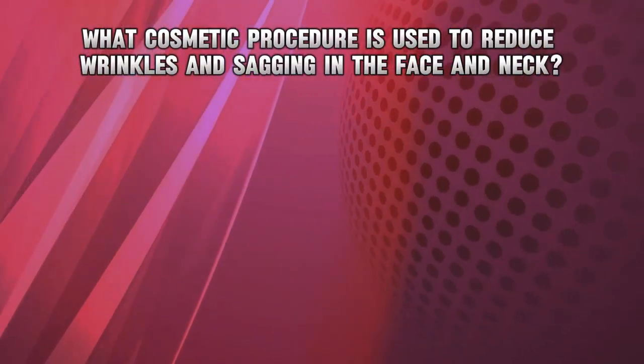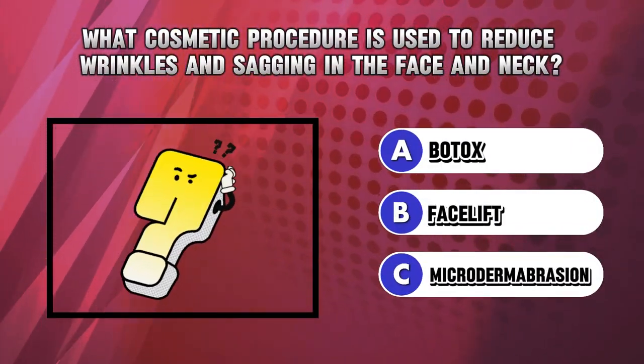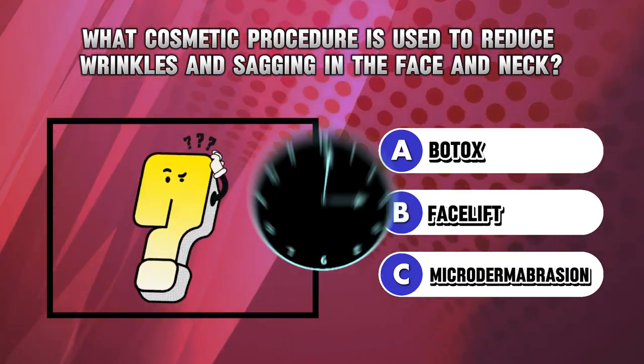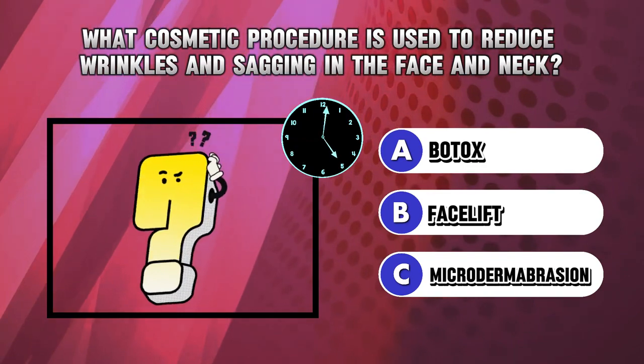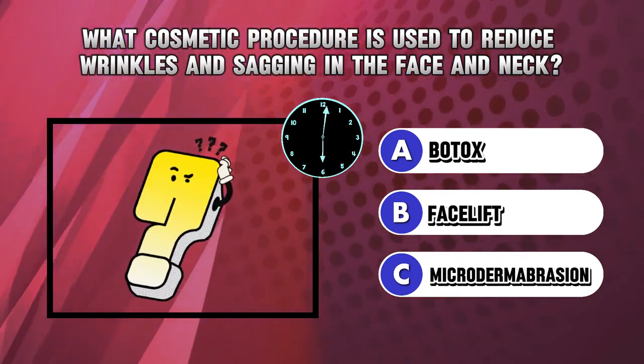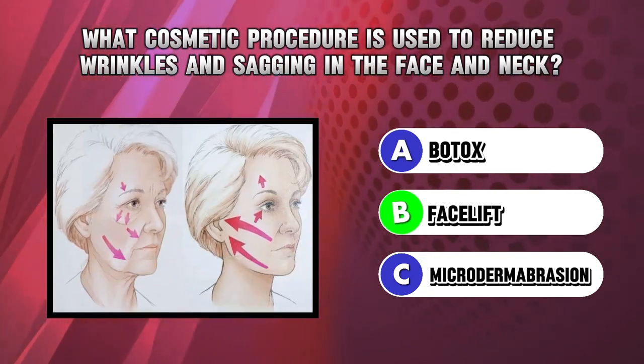Riddle 9. What cosmetic procedure is used to reduce wrinkles and sagging in the face and neck? Answer B. Facelift.